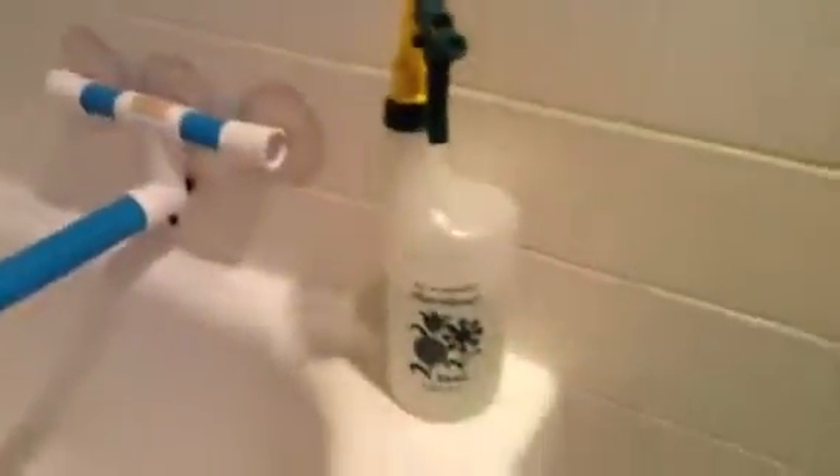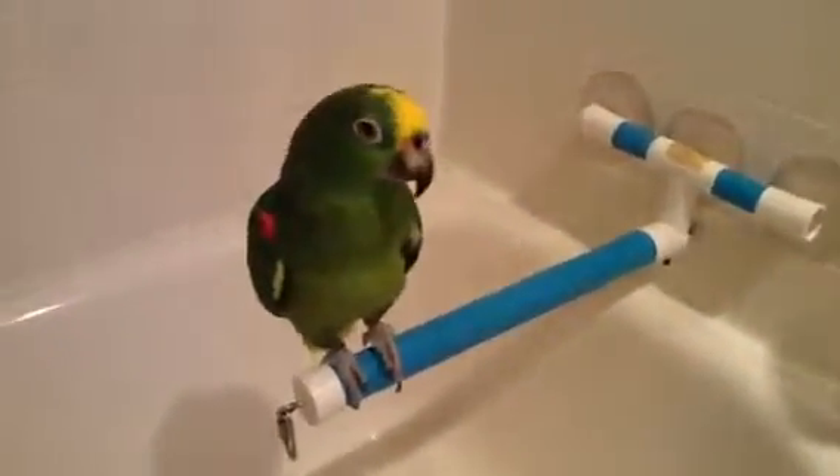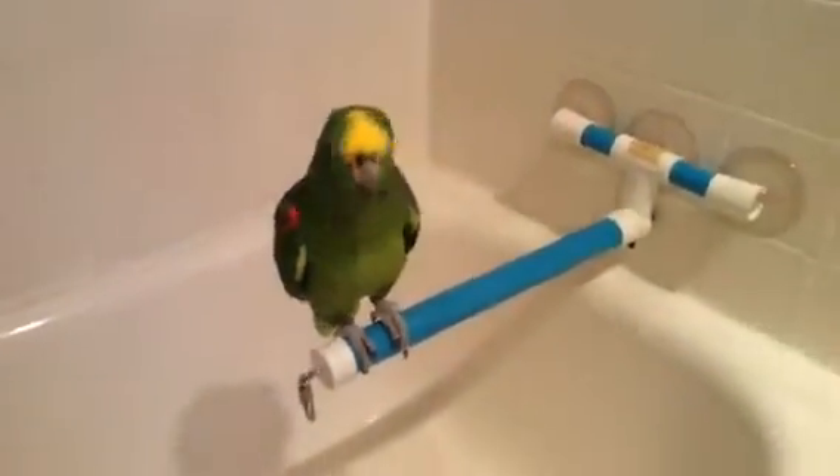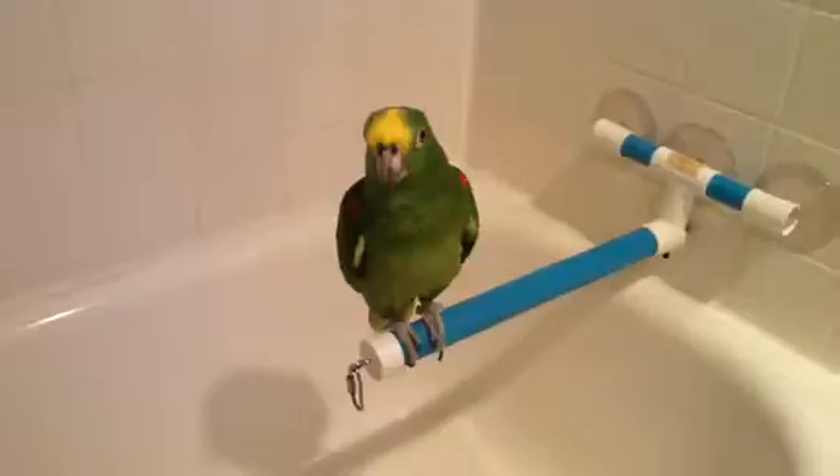And this is what we're using — just a simple plant sprayer. I got this perch right here from Foster's and Smith. I also order from Great Companions. Alright Freedom, here we go. Here's our bath!